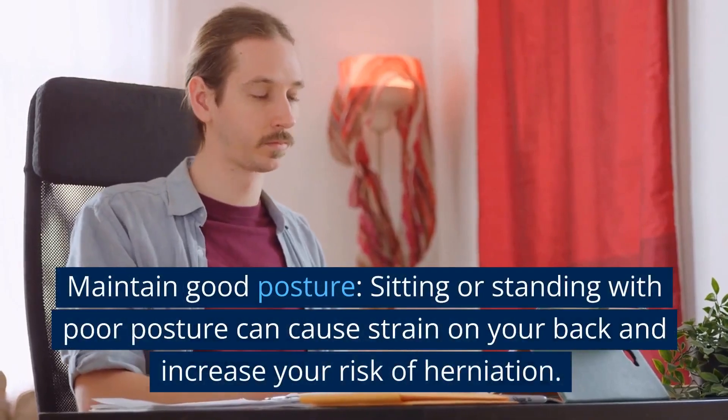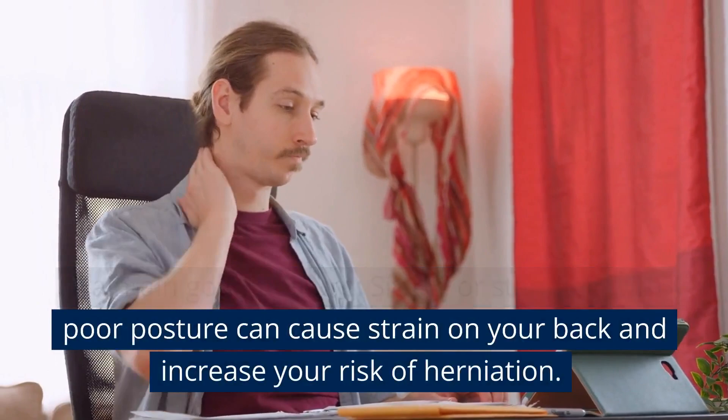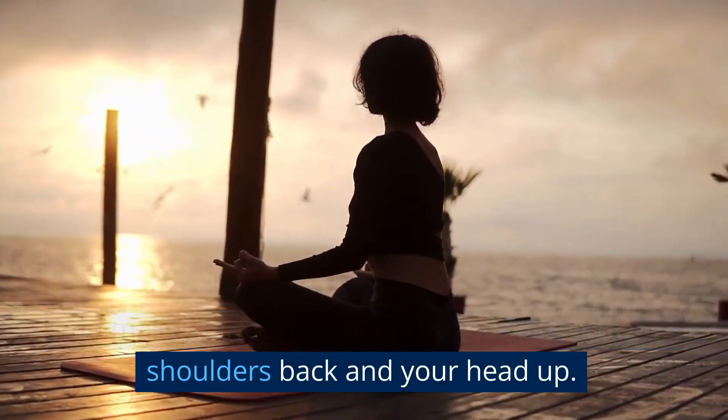Maintain good posture. Sitting or standing with poor posture can cause strain on your back and increase your risk of herniation. Be mindful of your posture throughout the day, and make an effort to sit and stand tall with your shoulders back and your head up.